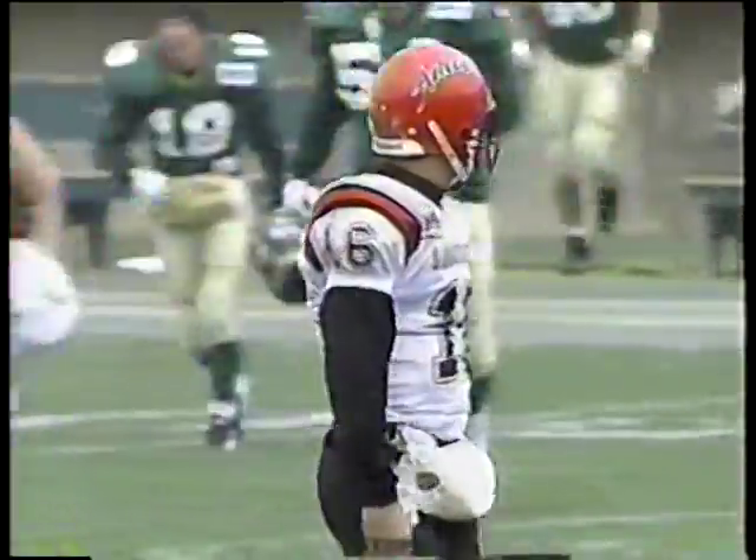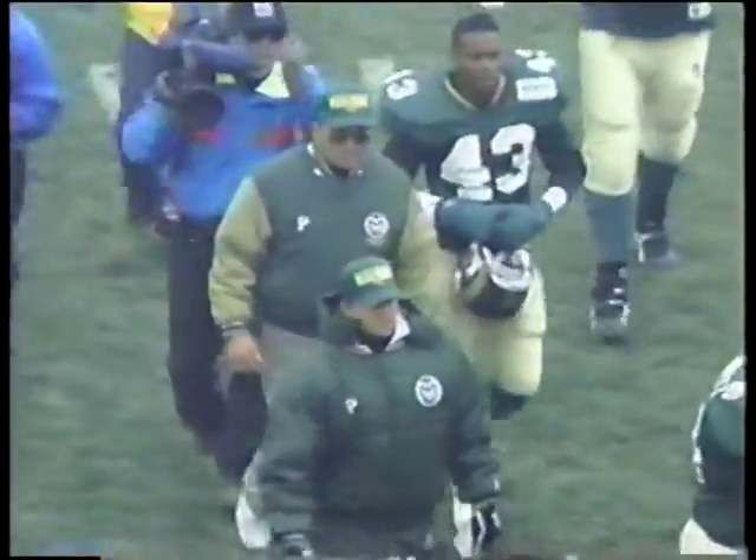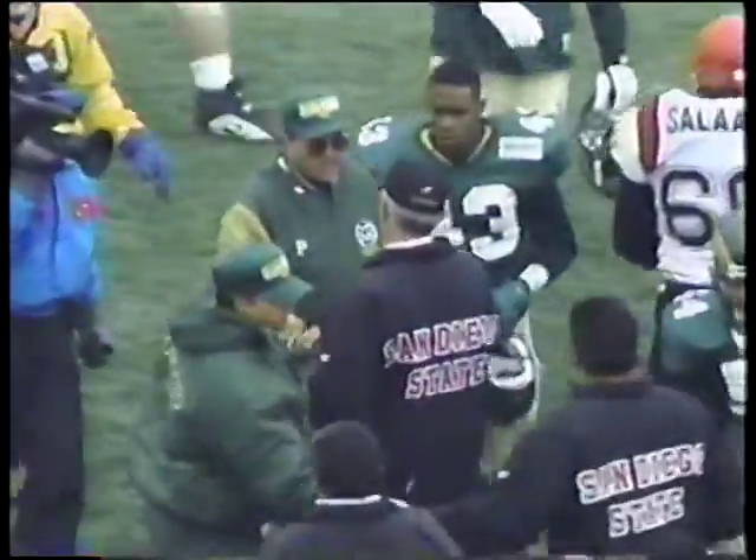Final here: 27-18. As Billy Blanton just ran out of time and opportunity. Sonny Lubick coaches his team to another key WAC victory.